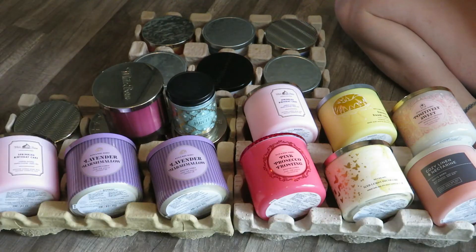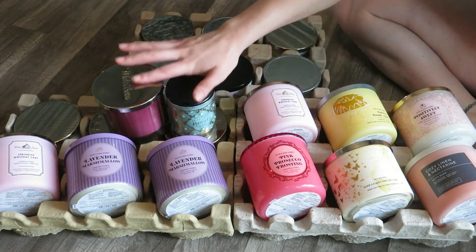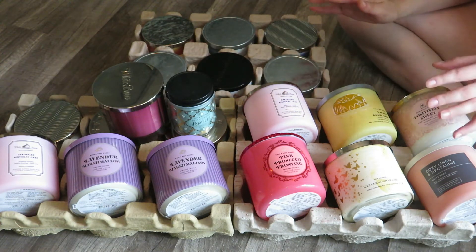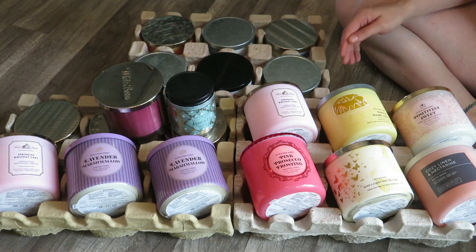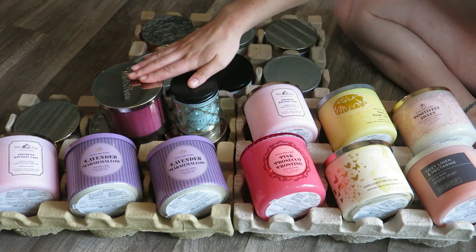Okay, so this is all of my spring and summer candles — what I have faced up right now. These two I consider springtime and these are summer. I'll change everything around once I go through the springtime ones. Every single one of these springtime ones that I have right here are from this year, 2022, so I don't have any old ones — that's a positive.